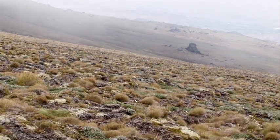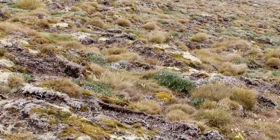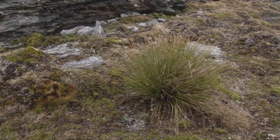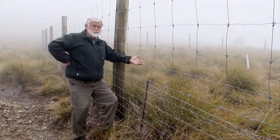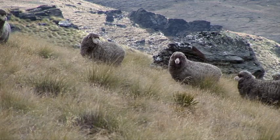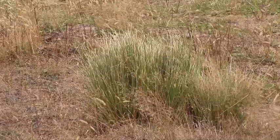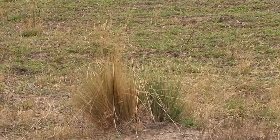Alan believes the upper slopes of the Old Man Range were once covered in tussocks. However, at these altitudes, the tussocks were unable to recover after burning and heavy grazing in the early days of high country farming. The new leaves coming out of fire are nutritious. Most of the nutrients from the plants are going into those leaves, and if those are grazed severely, the plants can be severely damaged, even killed within a single season.